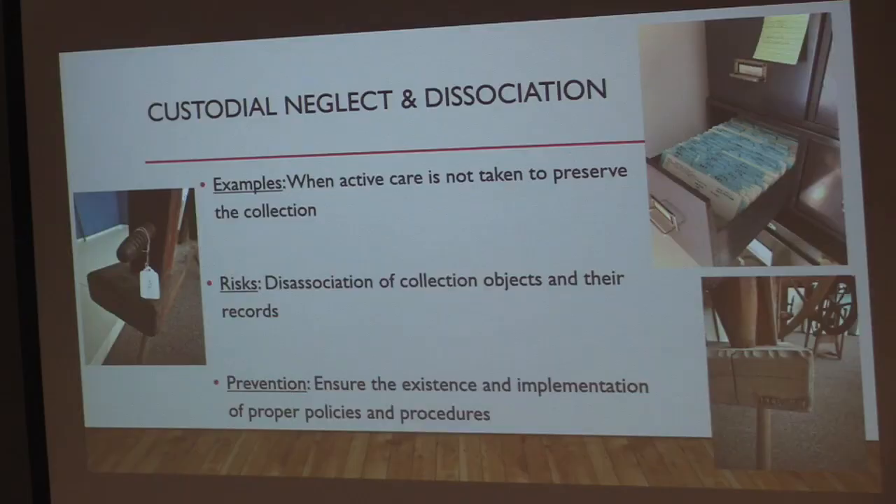The fourth agent is custodial neglect and dissociation, which really boils down to: I just need to do my job. An example is when active care is not being taken on the collection. Dissociation of collections objects and their records means if I find a chair and it doesn't have a number, I don't know where it came from, where it came from, or anything about it. That can be extremely harmful because if we want to get rid of it or conserve it but don't have that information, we can't take any action.